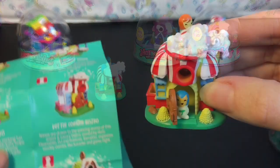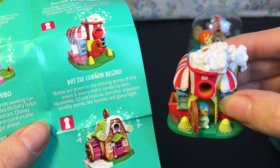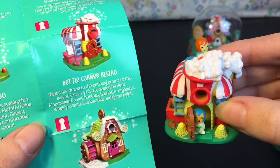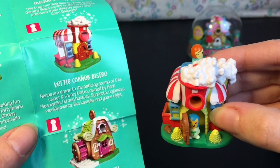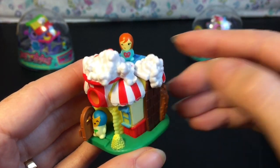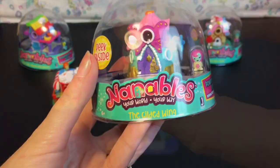Each little place comes with a cute little story. The Kettle Corn Bistro's story says: 'Nanos are drawn to the enticing aroma of the sweet and savory bistro owned by Herb. Meanwhile, DJ and the hostess Sariette organizes weekly events like karaoke and game night' — which sounds fun!